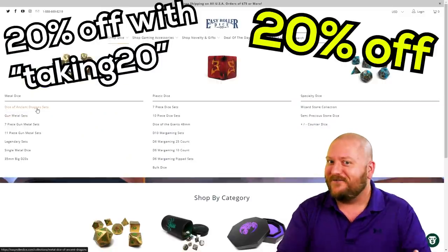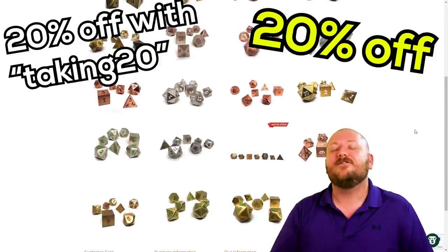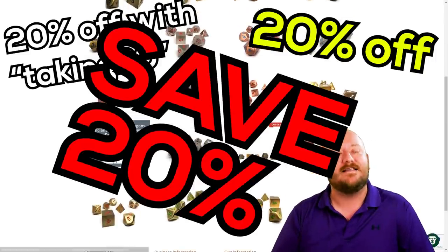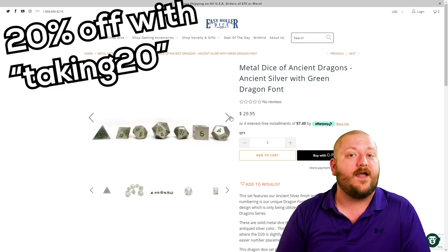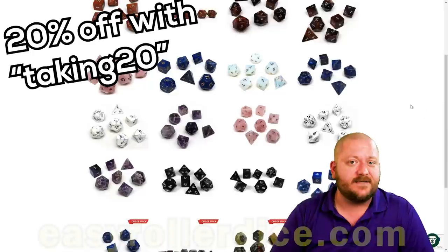20% off of dice, trays, and gaming supplies! Easy Roller Dice has teamed up with me to offer 20% off of all dice and accessories on their website with coupon code — you guessed it — taking20, like taking 20% off of dice and accessories.